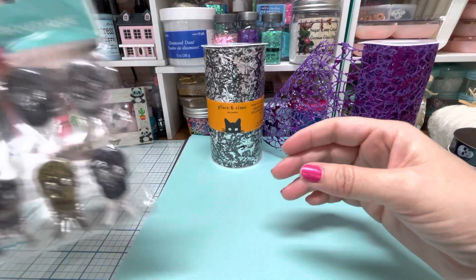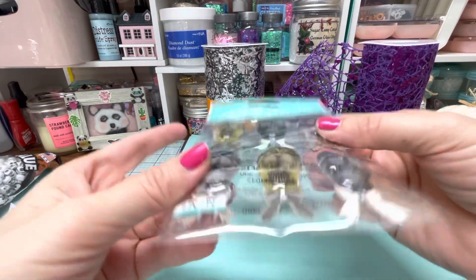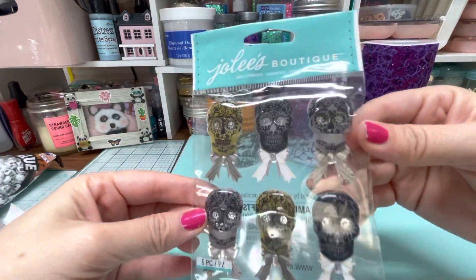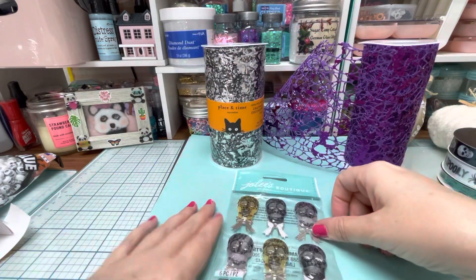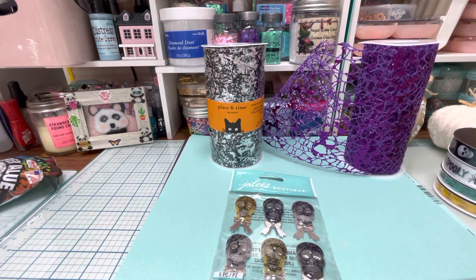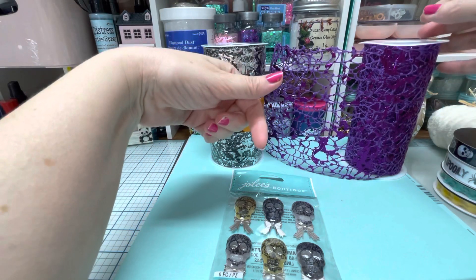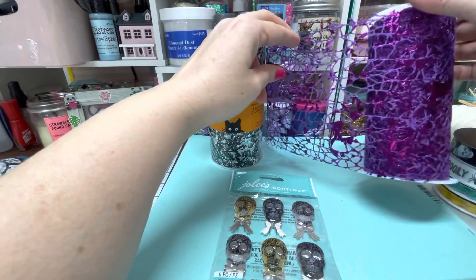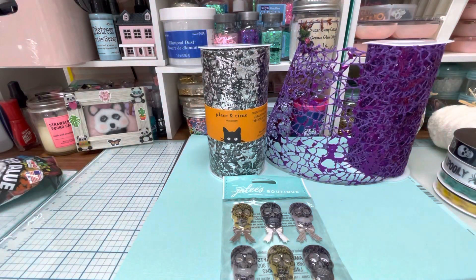And then I found these awesome stickers, you guys. They are super chunky skull stickers. They are so cool. I just wanted to share those with you guys. So that was my really quick Joann's haul. I would say if you guys like this, go to your Joann's and see if they have it or see if you can order it online, because I have a feeling this stuff is going to go fast. Anyway, just wanted to share that with you guys. Hope you're having a great day. I'll talk to you soon. Take care. Bye.